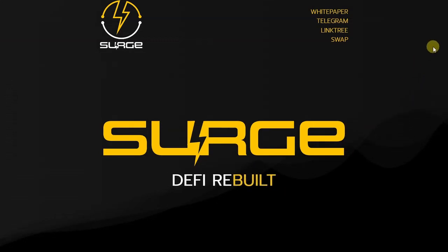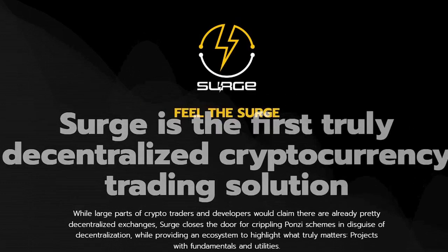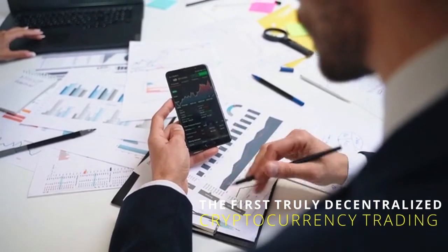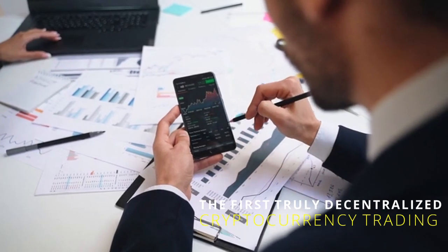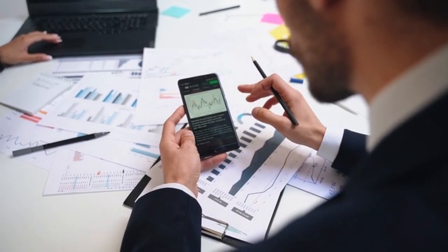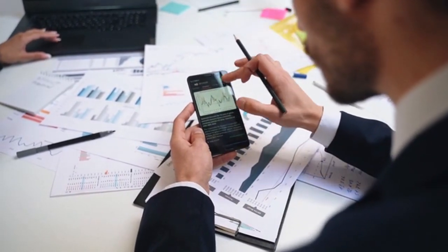Hi guys, for this video I will introduce to you the Surge Protocol. Surge Protocol was envisioned as the first truly decentralized cryptocurrency trading. The company was formed by veteran investors and key individuals in the space who expressed dissatisfaction at many decentralized exchange trading marketplaces, which falsely advertised themselves as the pioneering alternatives to centralized exchanges and the key to financial freedom.